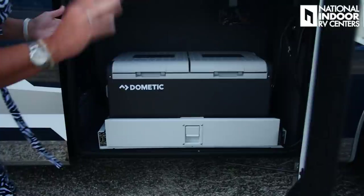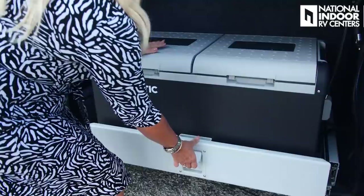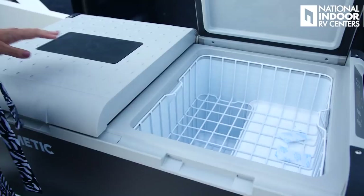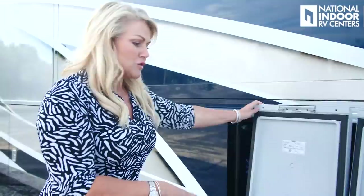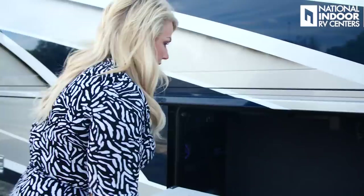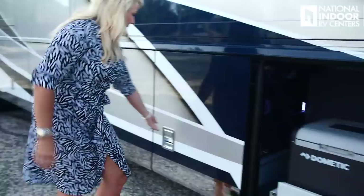This first storage bay is where we have our Dometic freezer — it comes standard and is new for 2021. It has two completely separate compartments, so you can make them both a freezer, both a refrigerator, or mix them depending on how you're going to use it. If you're having a big tailgating party you might want it full of drinks, but it's really nice to have that option.